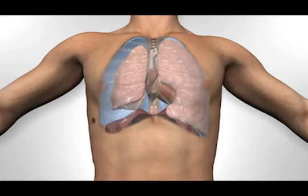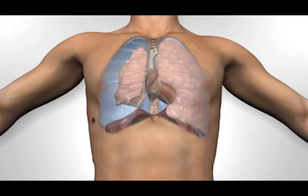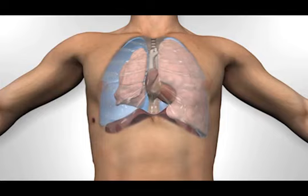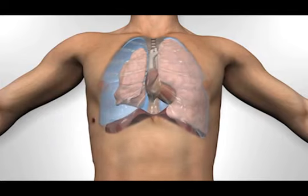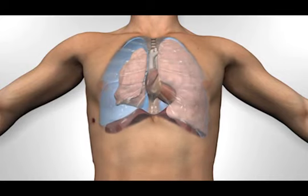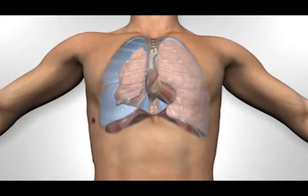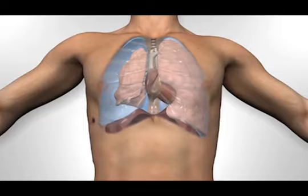With inspiration, the ribcage will expand and the diaphragm flattens, but the negative pressure may now pull air into the chest cavity through the hole in the chest wall. Depending on the size of the wound, the affected lung may partially expand or may remain completely collapsed. The effect of air being drawn in through the hole in the chest has led to the term sucking chest wound, though this movement of air may not always be obvious.